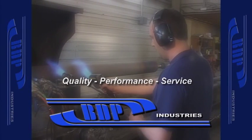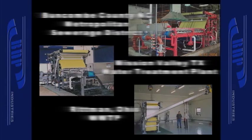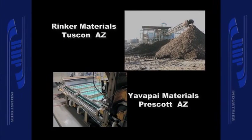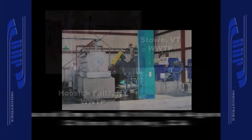Our most popular products include gravity belt thickeners for wastewater applications, belt presses for wastewater applications, belt presses for minerals applications, pulp and paper stock thickeners, rotary drum thickeners and screw presses.